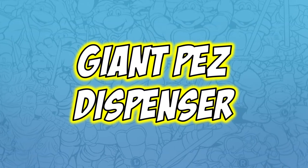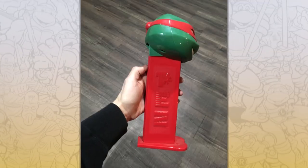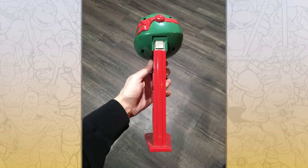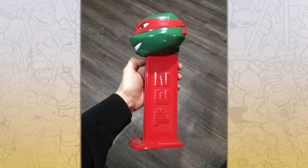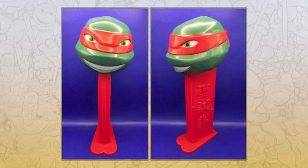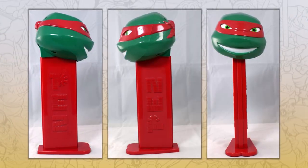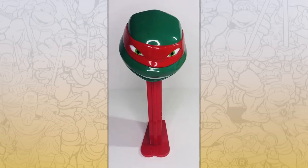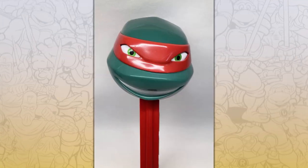When a Ninja Turtles product is really small or really big it becomes more interesting and valuable. TMNT micro figures are harder to come by than the regular size toys, and the same goes for giant size toys. So a giant Pez dispenser definitely makes the list of random Ninja Turtles merchandise. Did these come with giant Pez candy too? Each piece of candy would be bigger than a deck of cards — that's a lot of sugar. Pez dispensers are interesting; they're part toy and part candy, so no surprise they're popular with kids.